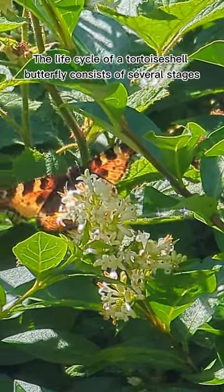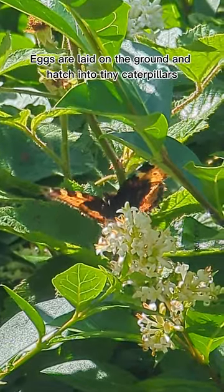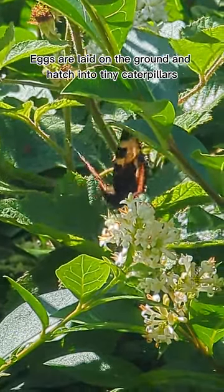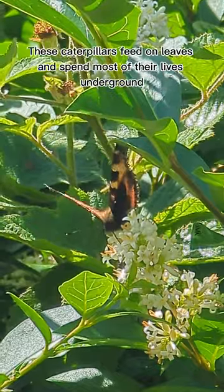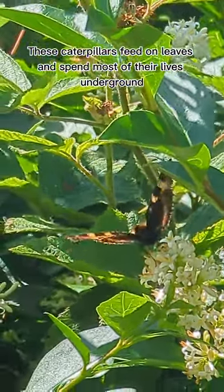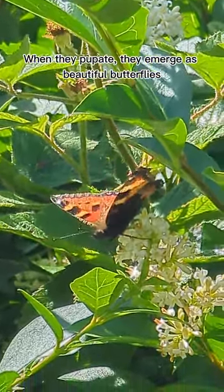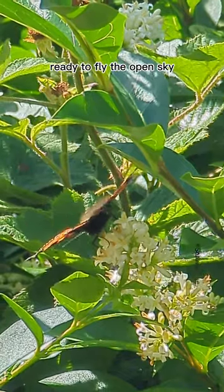The life cycle of a tortoiseshell butterfly consists of several stages. Eggs are laid on the ground and hatch into tiny caterpillars. These caterpillars feed on leaves and spend most of their lives underground. When they pupate, they emerge as beautiful butterflies, ready to fly the open sky.